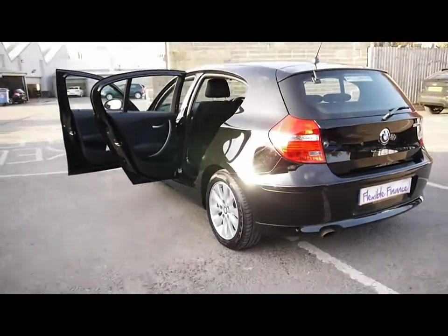In the back of the car, matching rear bench, three individual rear seat belts, isofix should you want to fit any child seats, and plenty of leg room too. So if you'd like any more information on this car please feel free to give us a call.